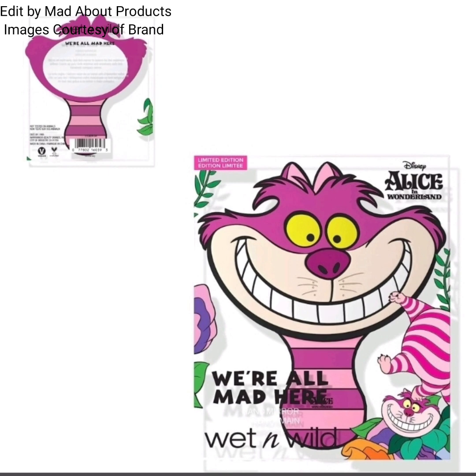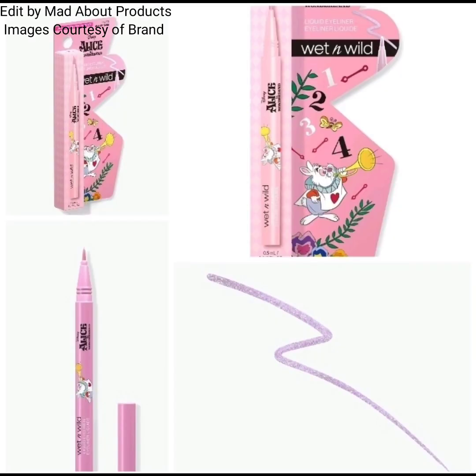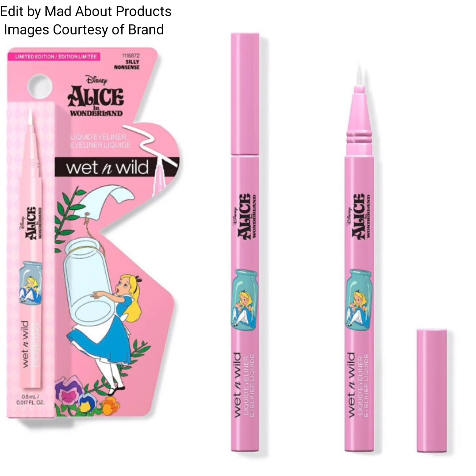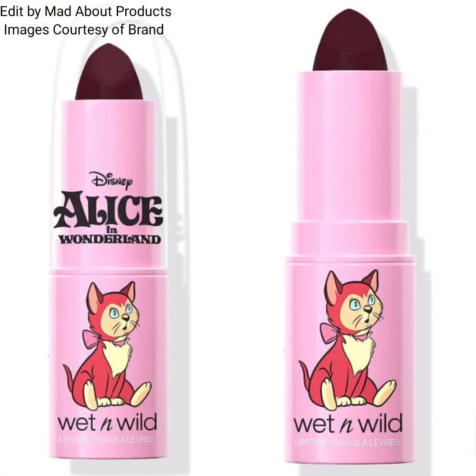This collection also includes two shades of liquid eyeliner. There is the Wet and Wild Out of Time liquid eyeliner and the Wet and Wild Silly Nonsense liquid eyeliner. The price of each eyeliner is $7.77. Out of Time is a glittery light pink shade, whereas Silly Nonsense appears to be a glittery white shade.